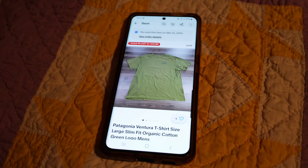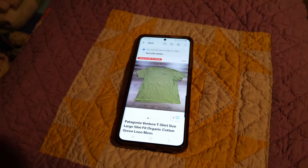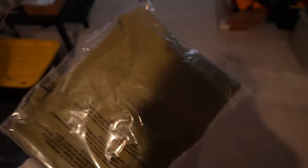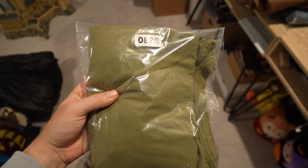This is just your simple Patagonia t-shirt. Nothing special here. These sold for $12 plus shipping, that is in bag number 828. Pretty self-explanatory — cost me nothing at the bins, turn it into $10 in profit. I'll take that all day.